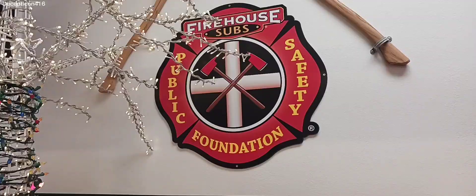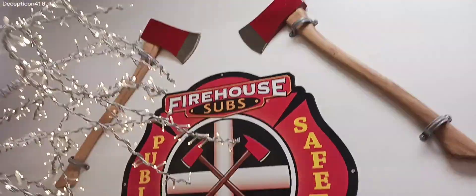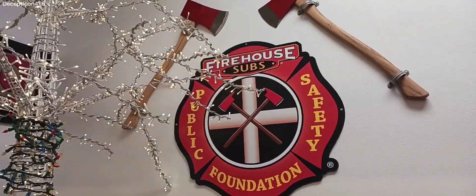Firehouse Subs — today's restaurant. I always love eating here, so today we're going to go eat there. For the fourth time total, we're at Firehouse Subs. Came here two or three times in May. And if you like Subway, this is ten times better. My favorite sub place.